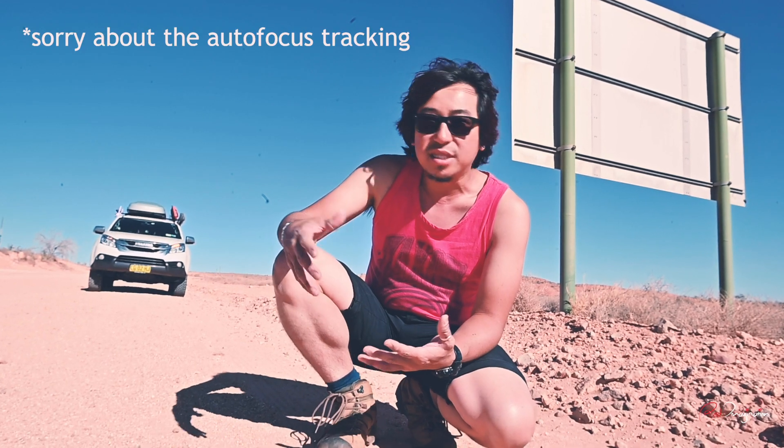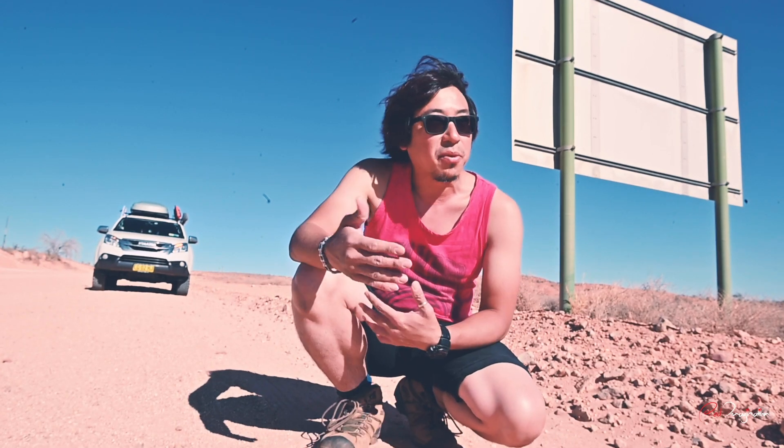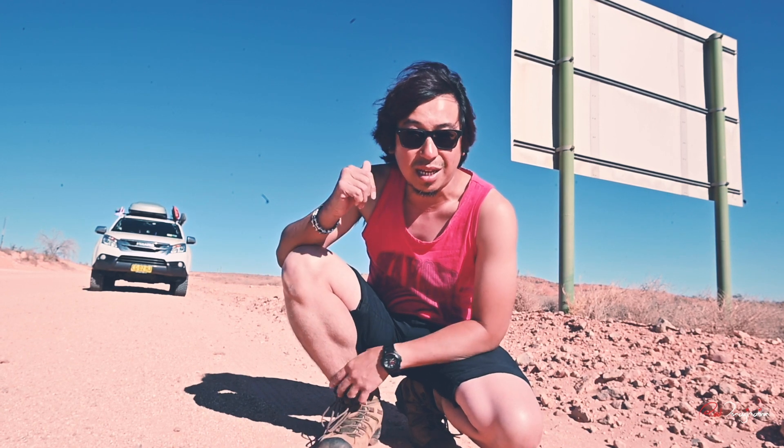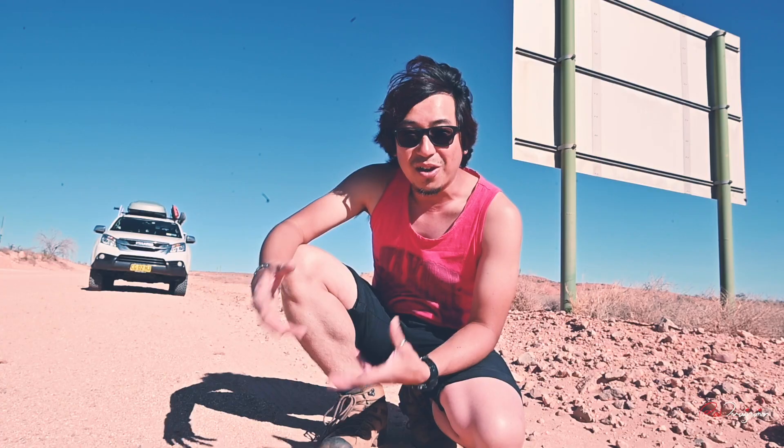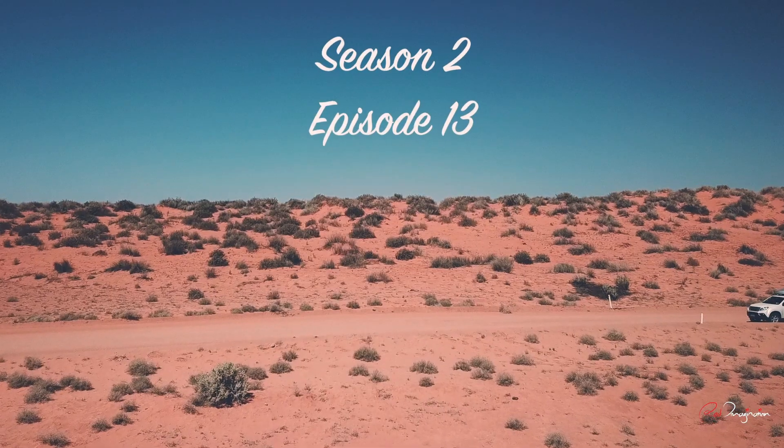We're heading off to Flinders Ranges via the Oodnadatta Track and Lake Eyre. What I'm not sure about is from here to William Creek, which is the next petrol station — it's 167 kilometres. Google Maps suggested it will take seven hours to get there; my car GPS suggested 19 hours. I couldn't find exact information online, and this is actually one of the most remote tracks in Australia. The only way to know is to experience it yourself.